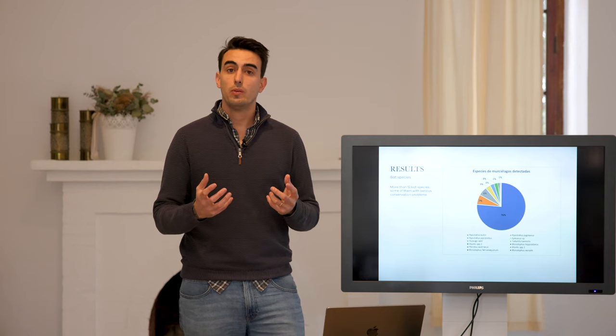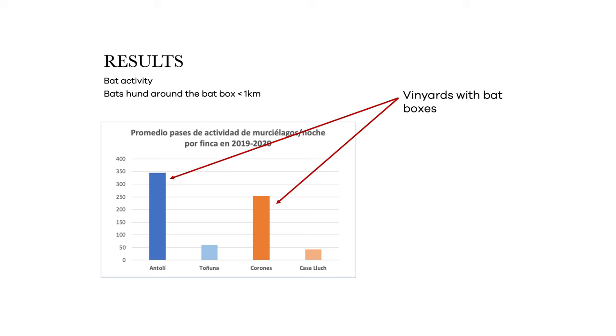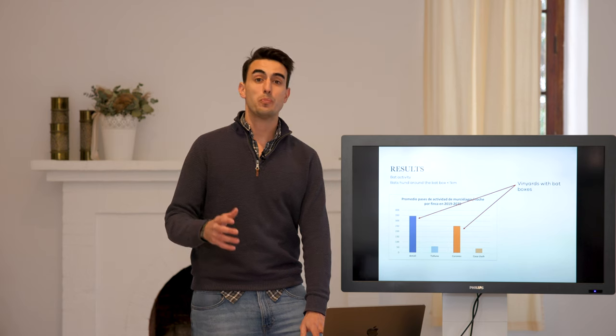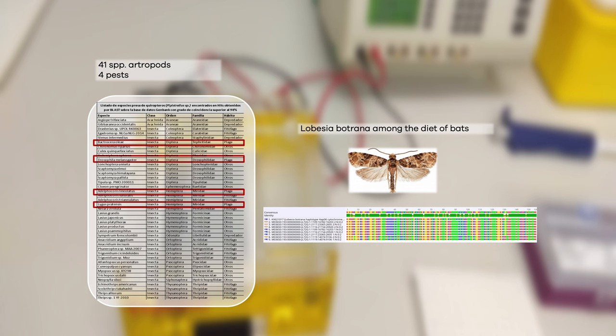We know that we can attract bats to our vineyards, but how do we know if these bats are eating in our vineyards? These graphs compare bat activity in the vineyards with bat boxes and those without. As we can see, bat activity is significantly higher in vineyards with bat boxes. So the burning question is: are they eating the European grapevine moth? Thanks to the barcoding analysis, we know that bats not only eat the European grapevine moth, but three major pests of other crops as well. These are Thaumetopoea pityocampa, Prays oleae, and Bactrocera oleae.